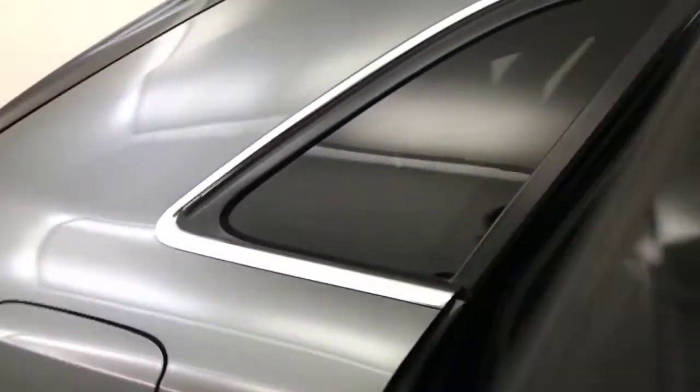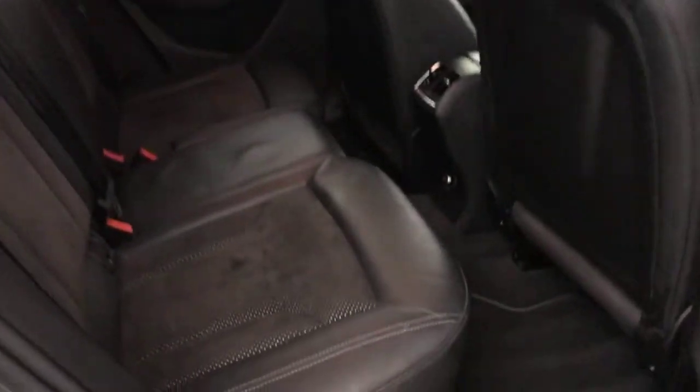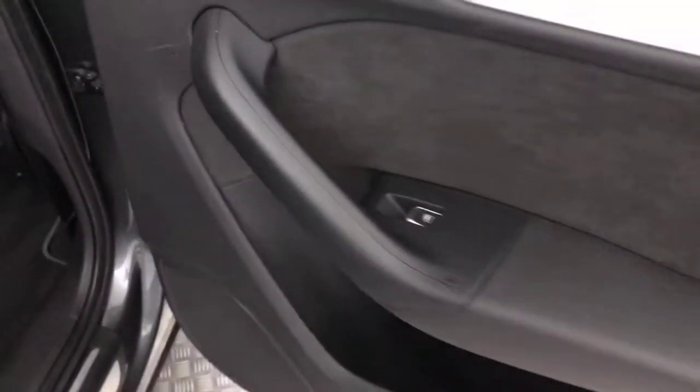Starting in the back — you've got these nice half leather, half Alcantara seats, all in fantastic condition. You've got proper fitted floor mats and electric rear windows.